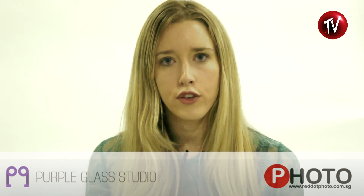My advice to new fashion photographers would be to really find your style and find the kind of lighting that you like and that you're comfortable with, and anything that you can do to help yourself stand out apart from the crowd. So just finding and developing your brand in the fashion photography industry.